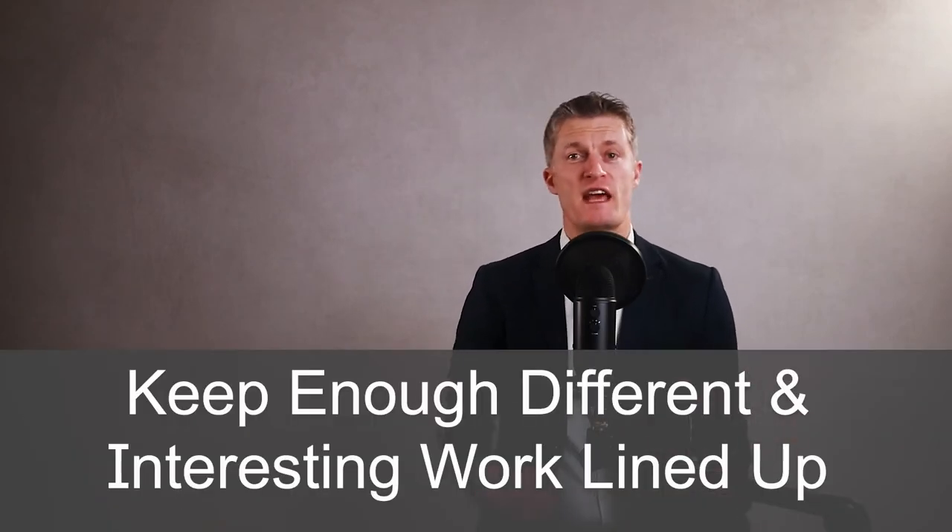High performers are usually very quick to ask for more work if they are bored or not sufficiently challenged. Keeping enough different and interesting work lined up has its own problems. Don't forget about the rest of your team and their workloads. Keep a good balance of work and challenge within your team and you will have a much more engaged and happier team.